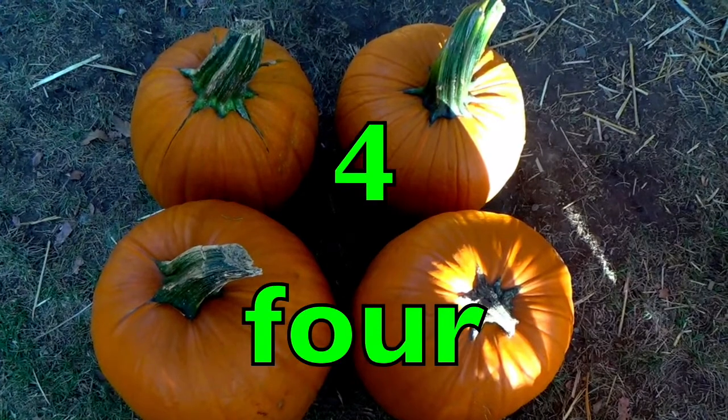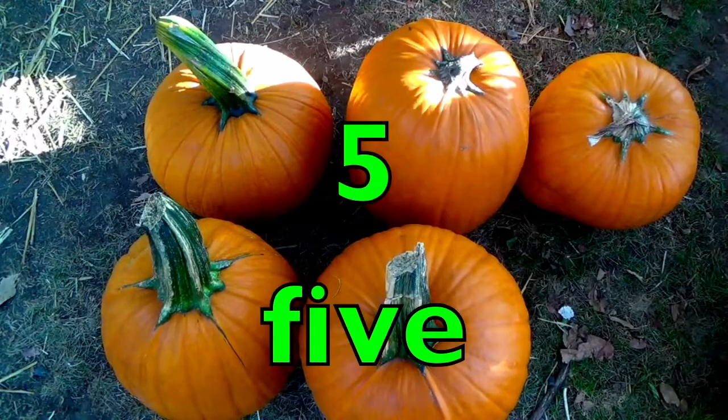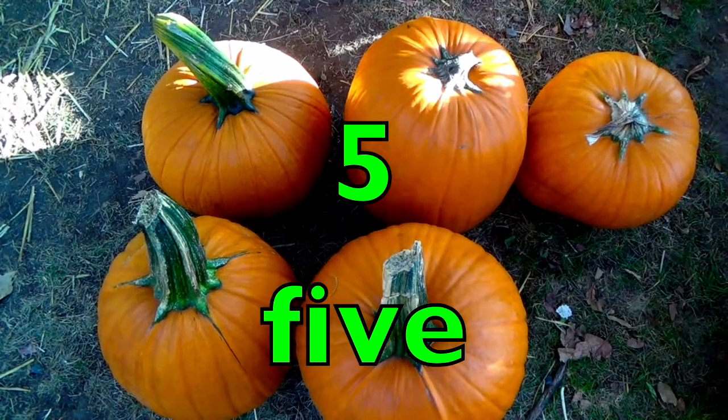Four pumpkins. F-O-U-R. Five pumpkins. F-I-V-E.